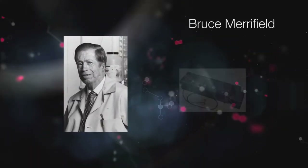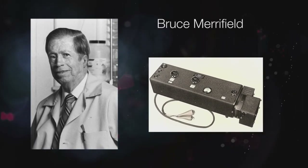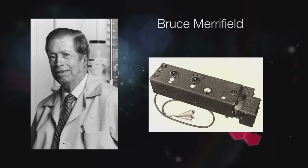In fact, Nobel laureate Bruce Merrifield said it was probably the most important instrument ever developed toward the advancement of bioscience.